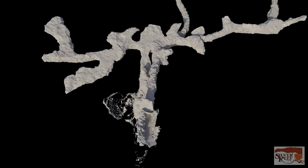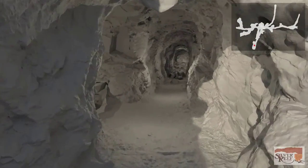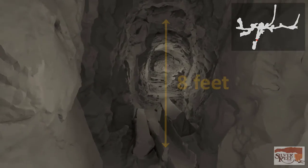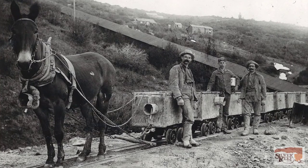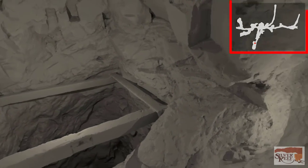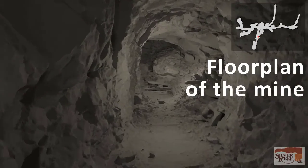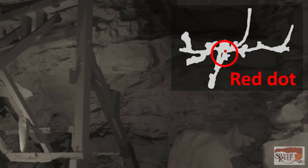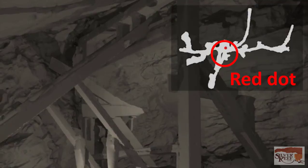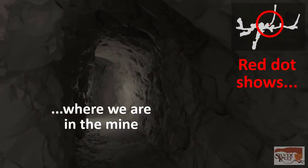We begin our tour in the entry tunnel. It's fairly level here because this is where loaded ore cars on rails exited the mine. The height of many of the tunnels in this particular mine is about 8 feet, which is just high enough for the mules to not hit their heads. Notice this diagram here in the upper right. It represents a two-dimensional map, like a floor plan, of all the tunnels inside the mine. The red dot points out where we are located along the tour.